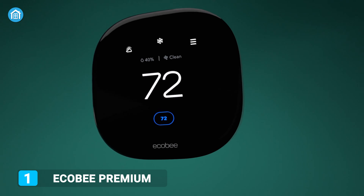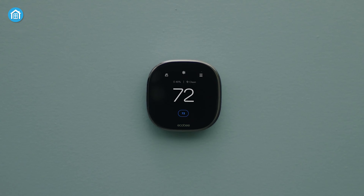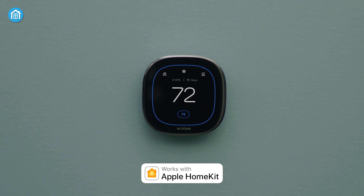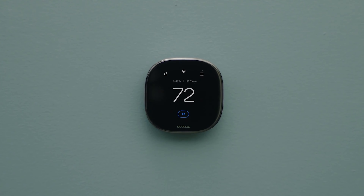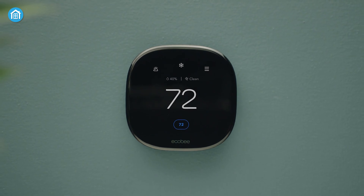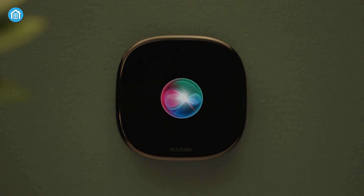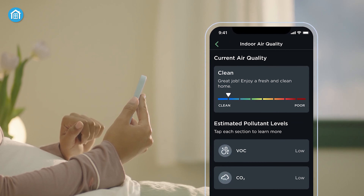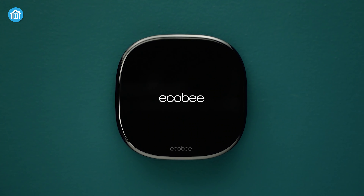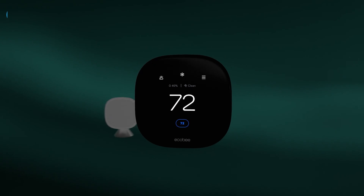With the Ecobee Smart Thermostat Premium, you can control the temperature in the rooms you care about most using HomeKit and Intelligent Home Monitoring. This thermostat is straightforward to install, so you can experience HomeKit bliss without calling an electrician. Thanks to the onboard microphone and speaker, it can even act as a Siri or Alexa voice assistant. Furthermore, built-in air quality monitors alert you to poor air quality while providing tips on how to improve it. With premium materials and advanced engineering, this occupancy sensor offers next-level functionality.